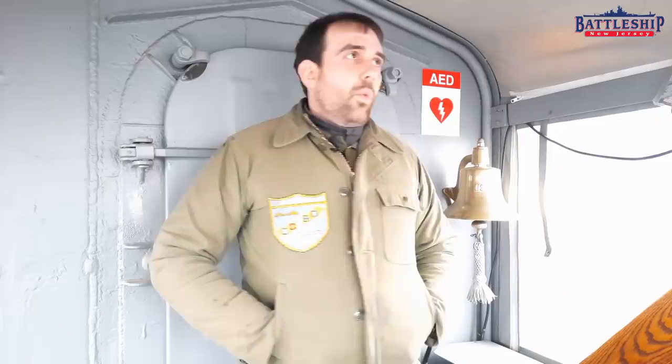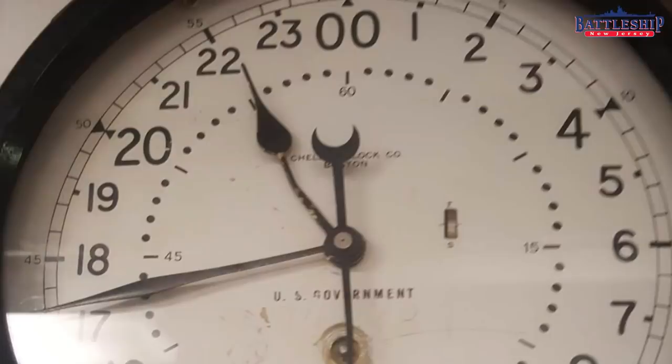Bells on the ship are a way of telling time — they're basically a cuckoo clock. This goes way back into the age of sail, and it's one of those traditional things that the Navy has retained, even though we've got those expensive Boston wind-up clocks all over the ship.